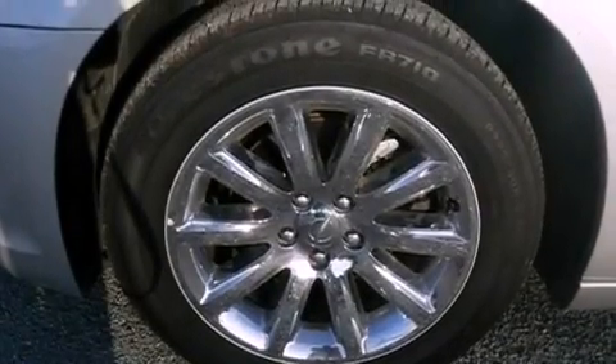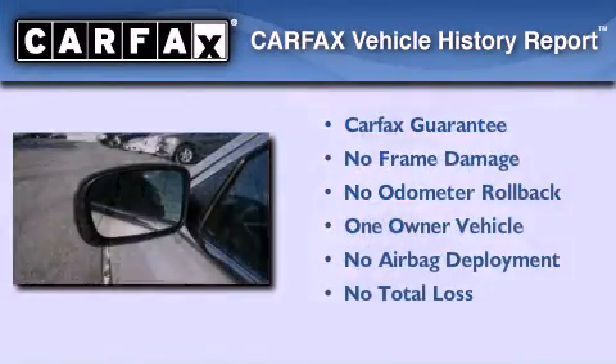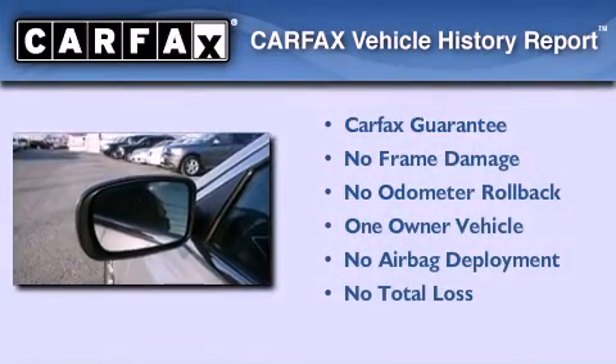Air conditioning with automatic climate control, and this vehicle has less than 20,000 miles. This Chrysler has had only one owner and it qualifies for the Carfax buyback guarantee.